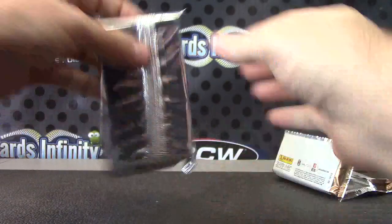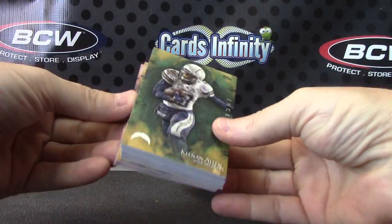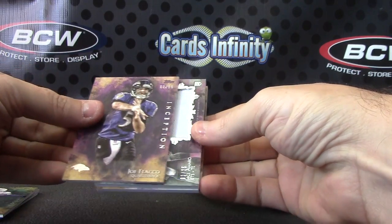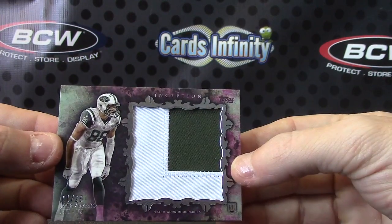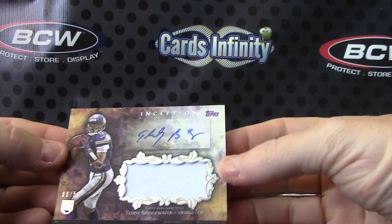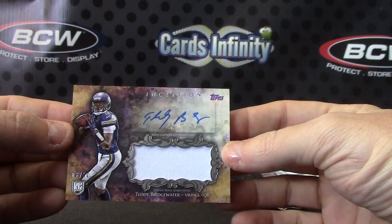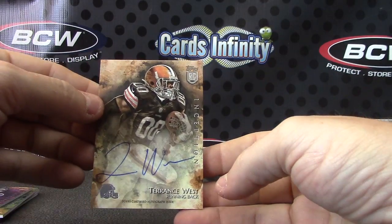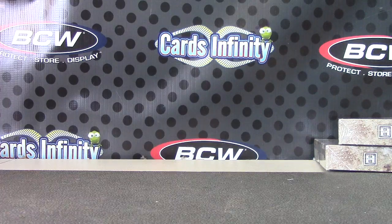Dual autograph, and we'll end on Inception. J.J. — patch autograph, patch autograph! All white because it's all right. And Terence West. That will do it — get it on the way, Jeff, appreciate it!